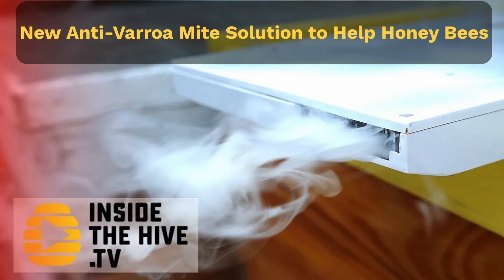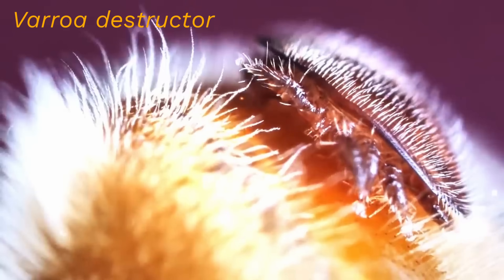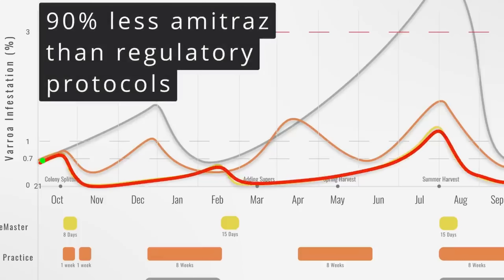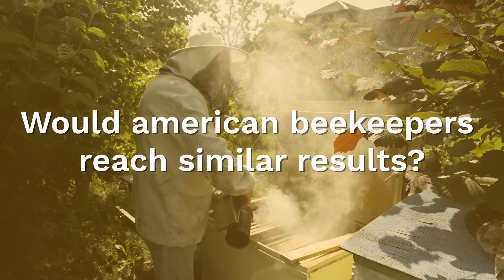Previously, I made a video about a new device designed to save honeybees from the parasitic mite Varroa destructor. The results on paper were amazing, beating even the treatment protocols used by experienced commercial beekeepers in Israel. But would American beekeepers reach similar results?